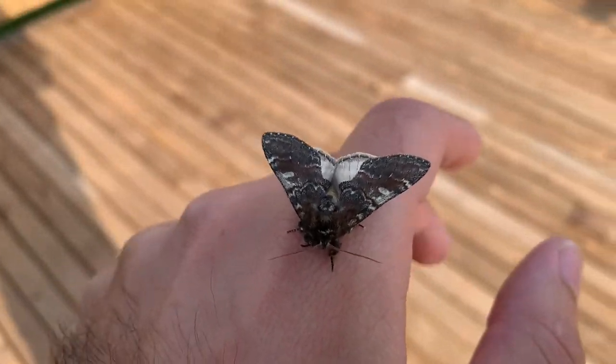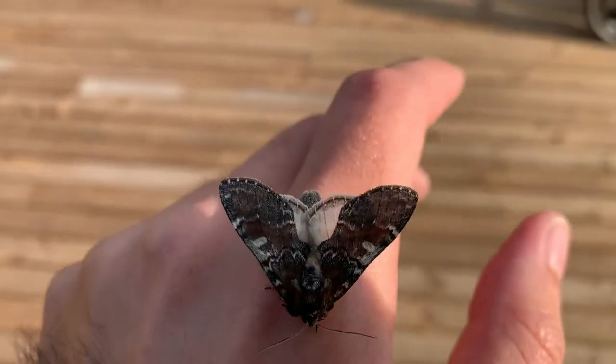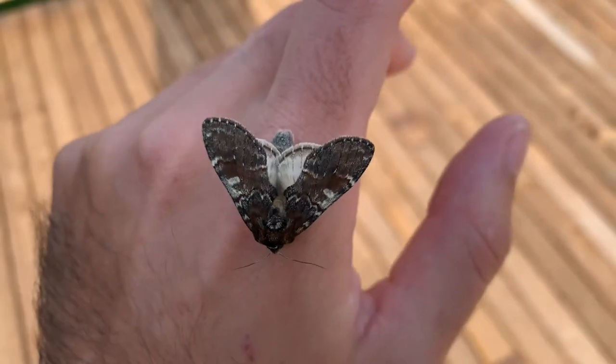Rusty reporting in from Fundy National Park and today I've got a beautiful moth here. This is called a Chocolate Prominent Moth, and he's called Chocolate because of its beautiful brown color.